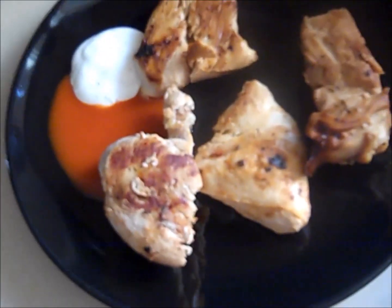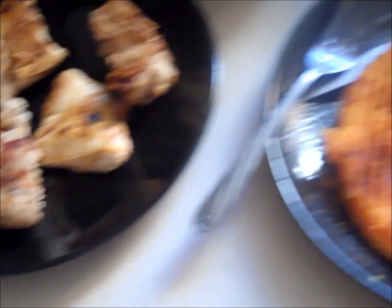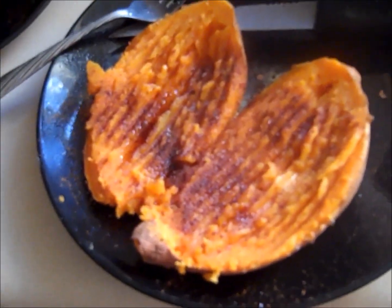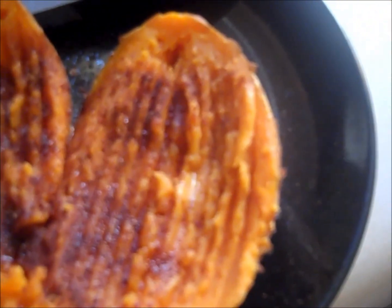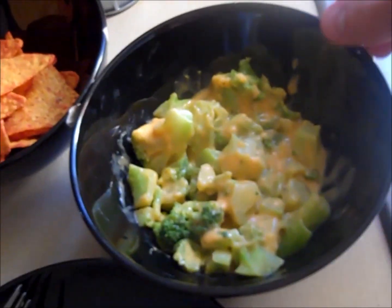We got a little bit of chicken breast today — this is roughly 32 grams of protein — with some fat-free ranch and hot sauce. Over here we got 40 grams of carbohydrates from sweet potato, loaded with cinnamon and a little bit of sugar. Then I got some broccoli and cheese.